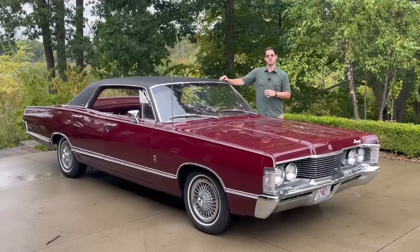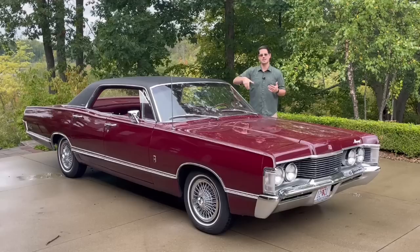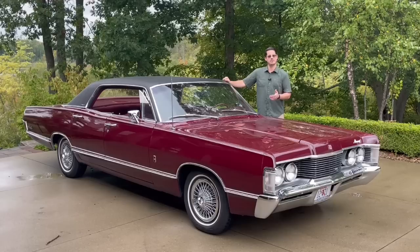The Brougham trim was a $272 option in 1968, and it gave you this really rich, sumptuous, sybaritic interior. The standard Park Lane interior was nice, but this was just a whole other level of luxury. It had the same dash, IP, and headliner, but you got really different-looking and handsome seats, interior trim, and even door panels. It was just an overall very different vehicle from the Park Lane, at least on the inside.